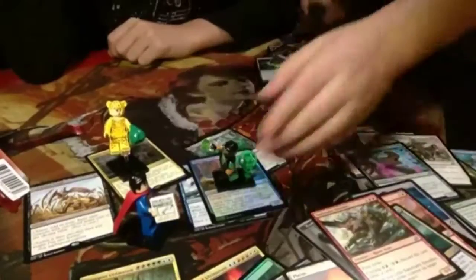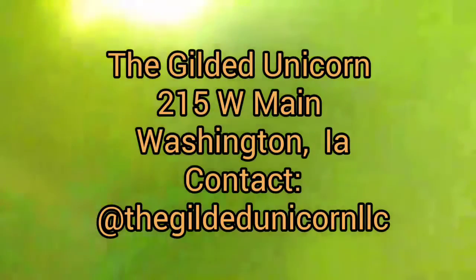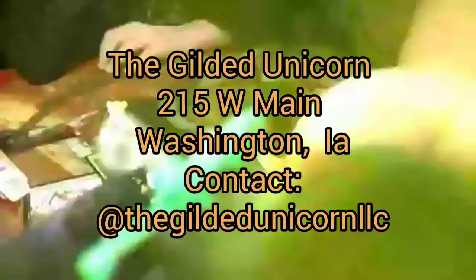Thank you folks for checking out our blog here. Have a nice day and thank you for watching another edition of Kids Crack Packs! Bye! Crack your packs!